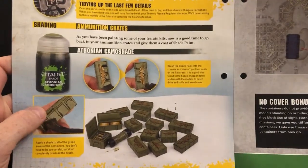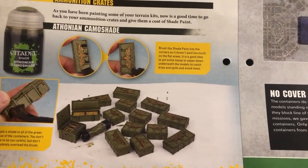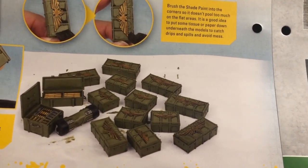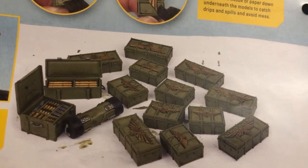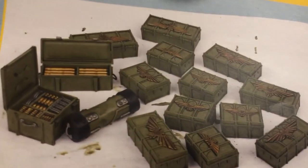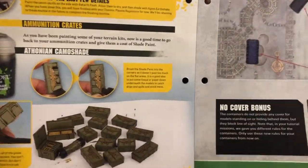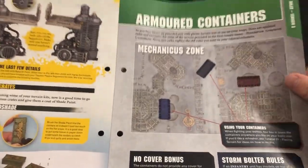They've also gone back to the crates and things and given them an Athonian Camoshade wash. I don't like that as much — I think they ruined those with that wash. They had a nice clean finish before and yeah, I don't think they've done a good job of that. It doesn't look as good to me. But anyway, that's the painting out of the way.